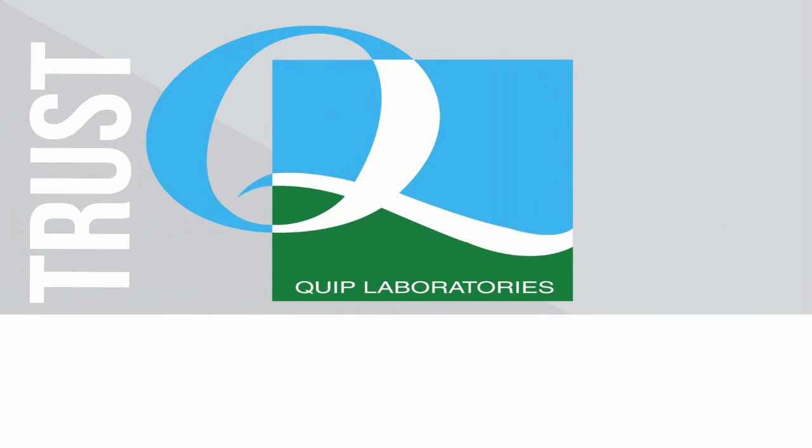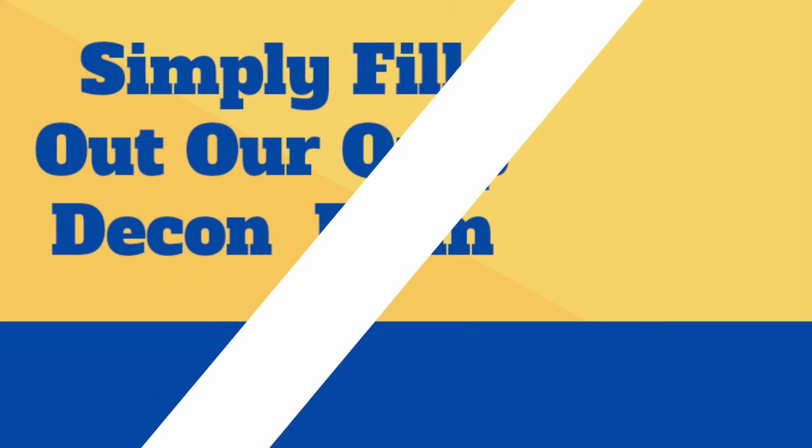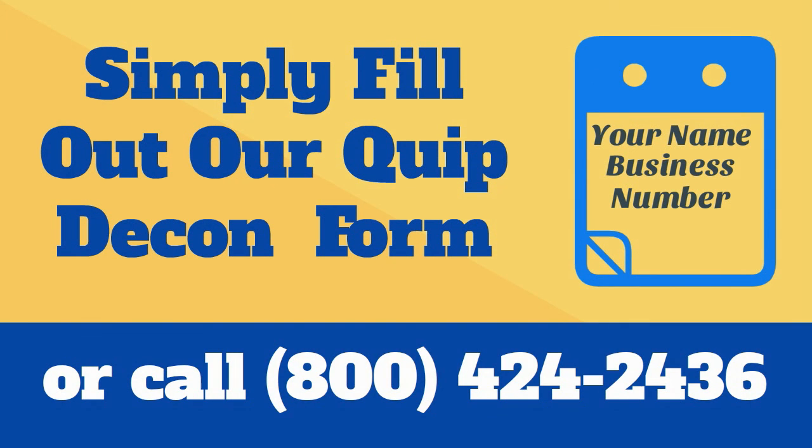Trust Quip Laboratories to help you achieve comprehensive decontamination and get you and your team back to work to solve the hard problems. Simply fill out the form on our Quip Services decon page or call us today at 800-424-2436 and we'll make sure that one of our experienced decontamination experts gets in touch with you right away.